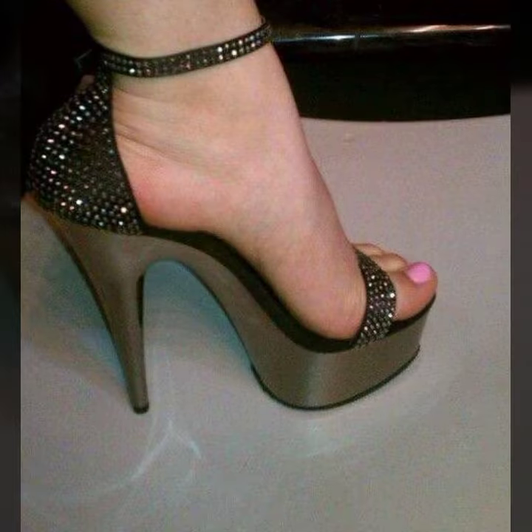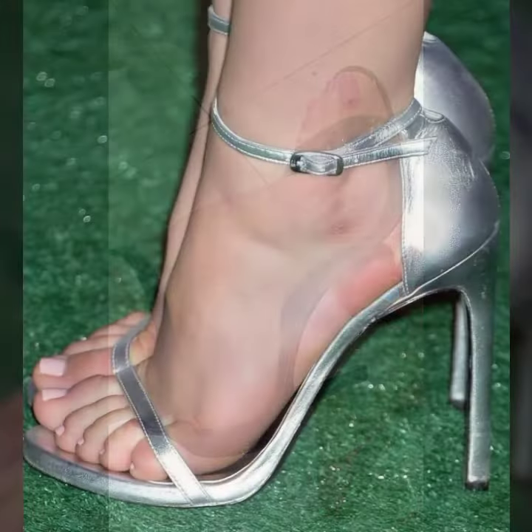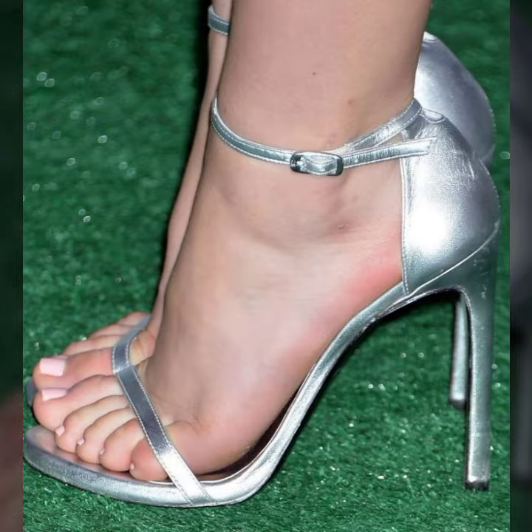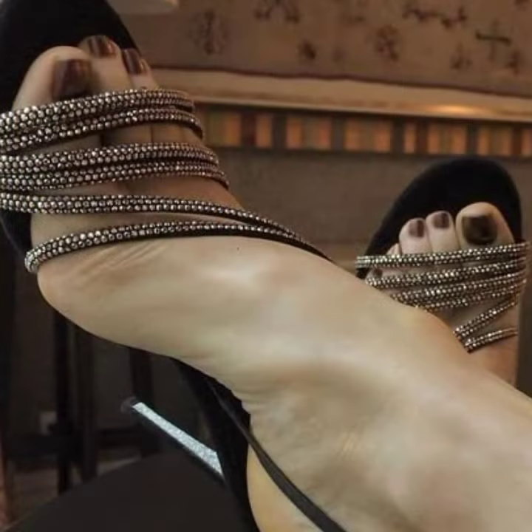High heel ideas for stylish ladies — you can see in this my video beautiful and trendy color combination contrasts. You can see my ideas, you can enjoy my videos. You can wear these very beautiful heel designs at a birthday party or wedding party with matching dress designs and matching dress colors.